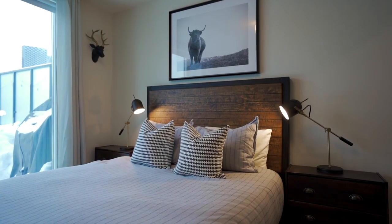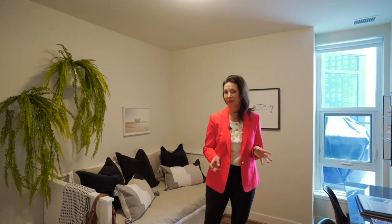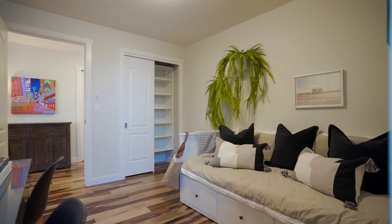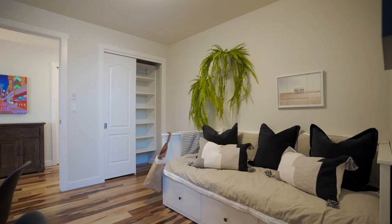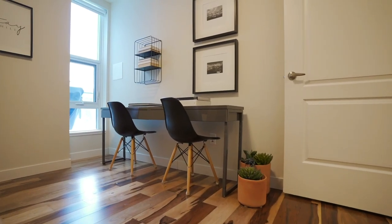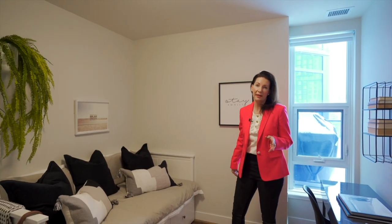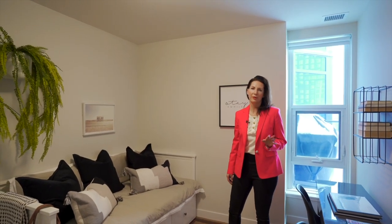This home offers two bedrooms and two bathrooms. The second bedroom is so important right now because everybody is working from home, so you really need to have a space that does double duty. We were able to stage this property to have a desk that two people can actually work at. And then if needed, the day bed pulls out and is a king size bed, perfect for your company.